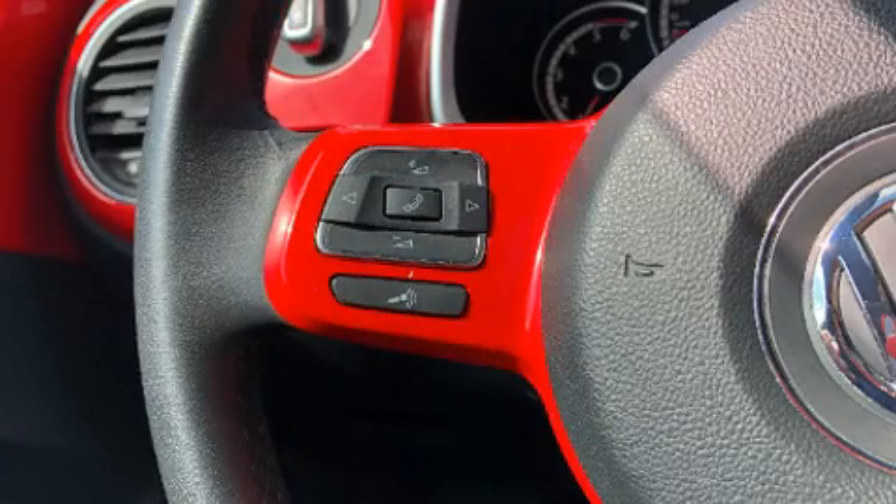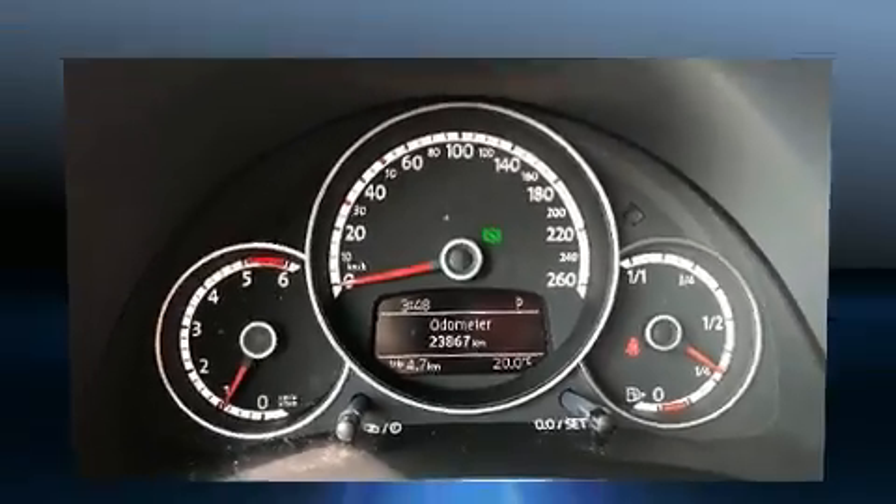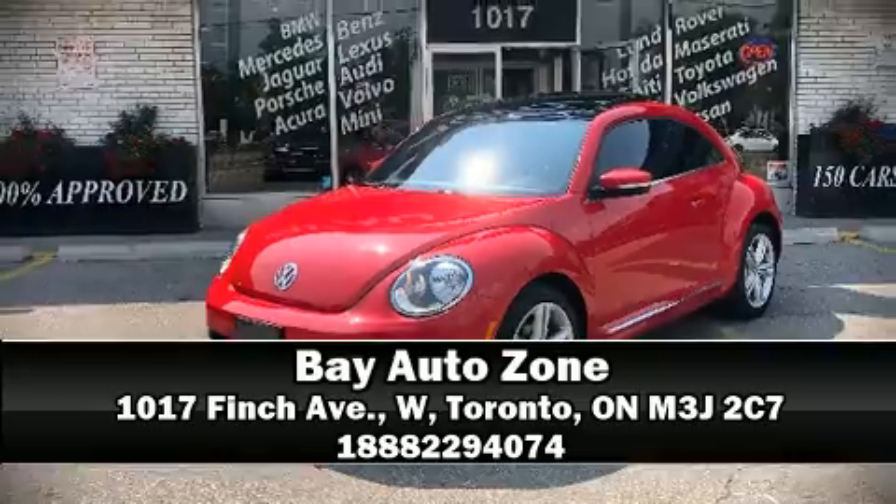Brake assist technology provides extra pressure when applying the brakes. Our sales staff will help you find the vehicle that you've been searching for — stop by our dealership or give us a call for more information.